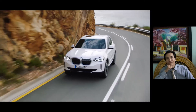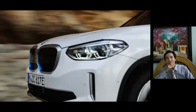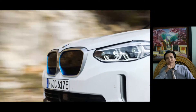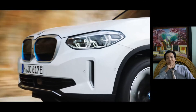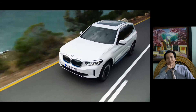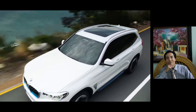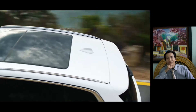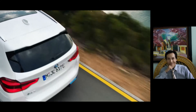The BMW iX3 represents the latest stage in the ongoing rollout of the BMW Group's electrification strategy. The core expertise amassed in its development is utilized for the first time in a purely electrical power model from the BMW core brand.